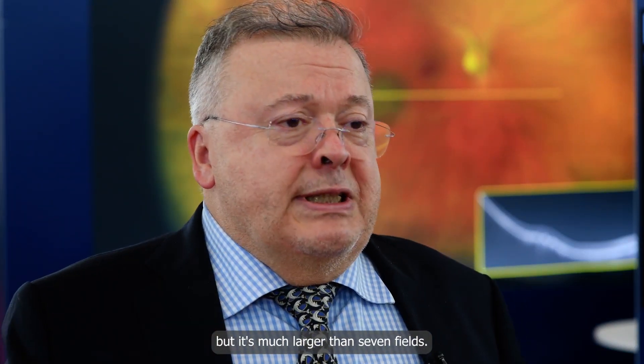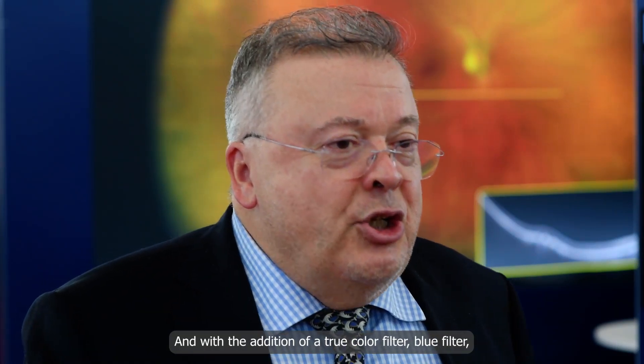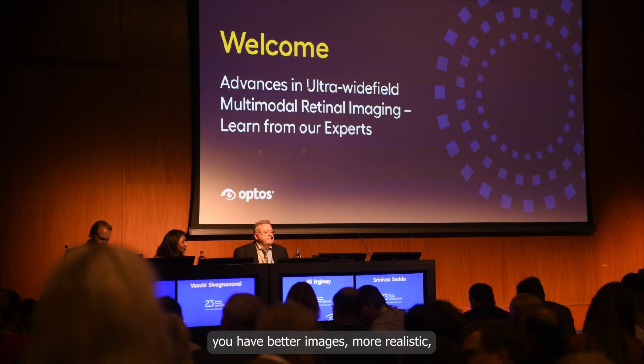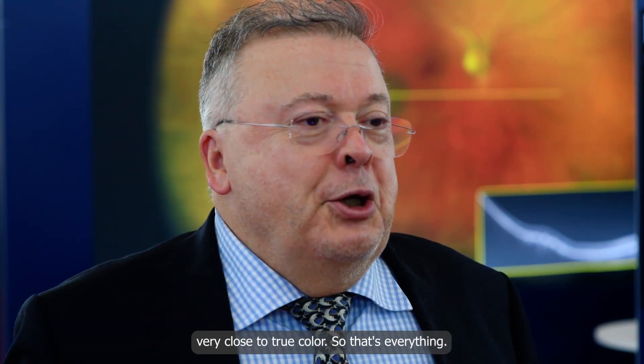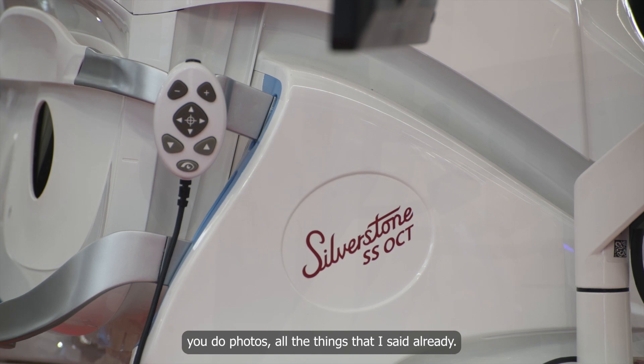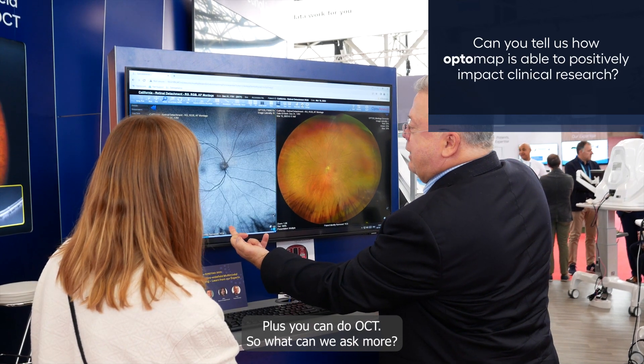In one shot you can have color photos, autofluorescence, fluorescein angiography, and ICG angiography. With the addition of the true color filter and blue filter, you get better, more realistic images — very close to true color. With the other model, the Silvestre, you can do all of that plus OCT. So what more can we ask for?